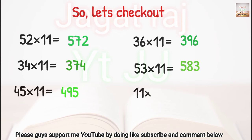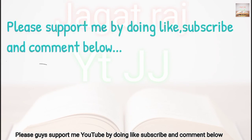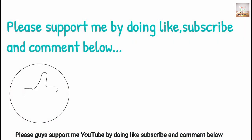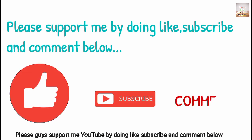Please support me by doing like, subscribe, and comment below. Please support me. Bye for now.